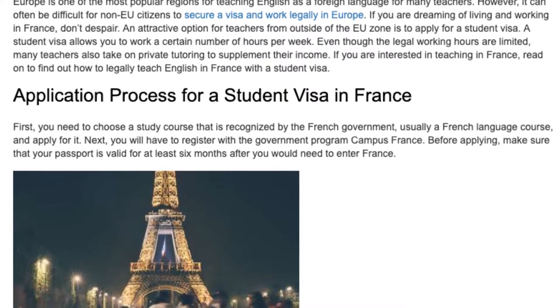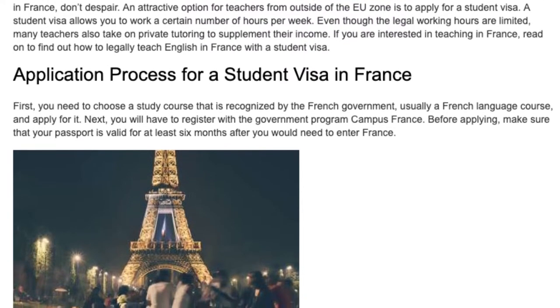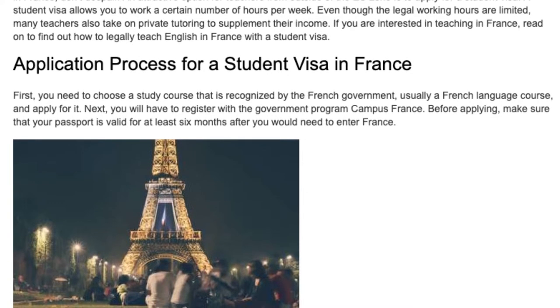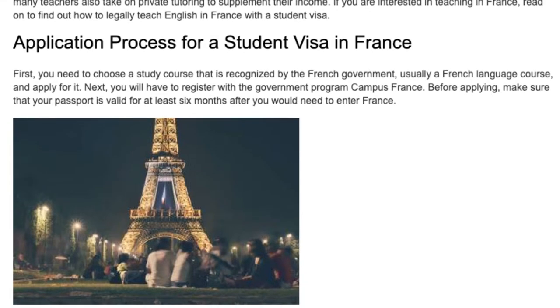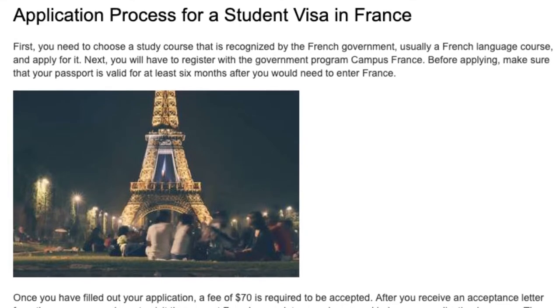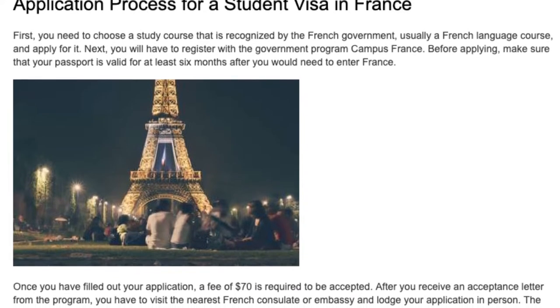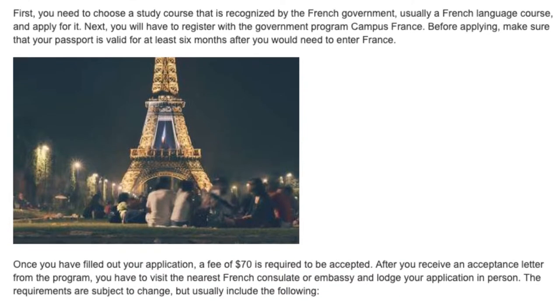Before applying, make sure that your passport is valid for at least six months after you would need to enter France. Once you have filled out your application, a fee of $70 is required to be accepted. After you receive an acceptance letter from the programme, you have to visit the nearest French consulate or embassy and lodge your application in person.